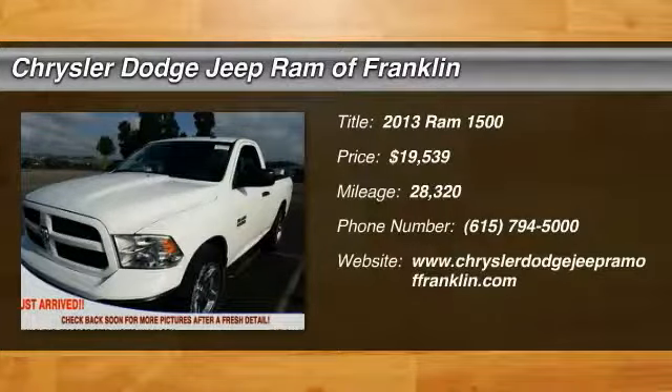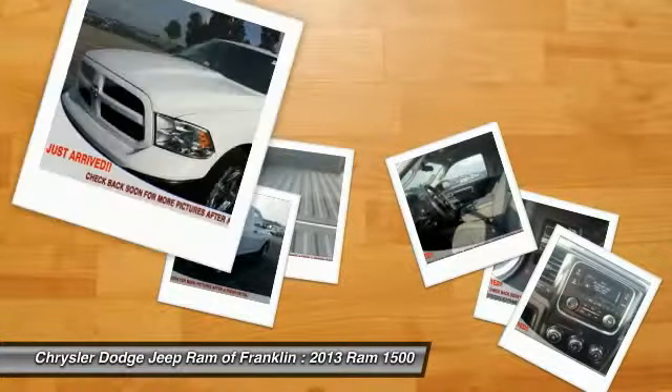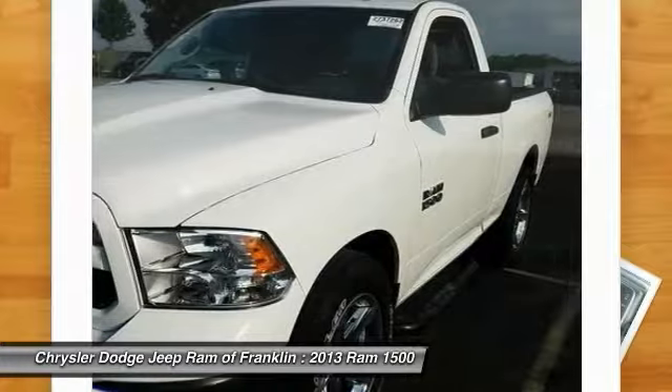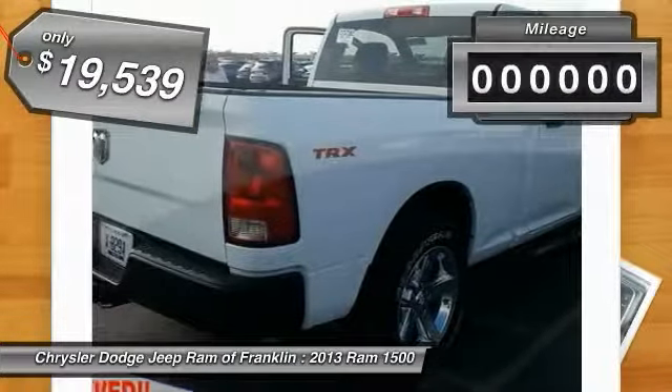Come test drive the 2013 Ram 1500. The Ram 1500 went against the Chevrolet Silverado, Ford F-150, and Toyota Tundra, which are all excellent trucks in their own right. The Ram took home the prize for its well-rounded strengths and is priced below $20,000.